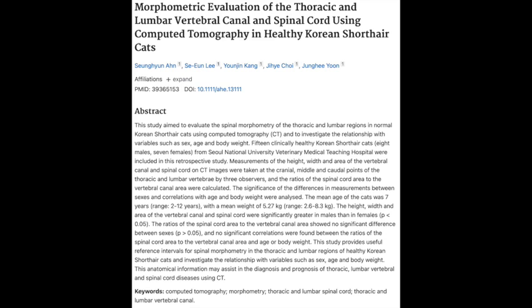They measured all these different points in the cat's spines. How in the world did they get those cats to hold still long enough to get a clear scan? Was there tuna involved? The study mentioned that the cats were under general anesthesia during those scans, so they were very cooperative patients.